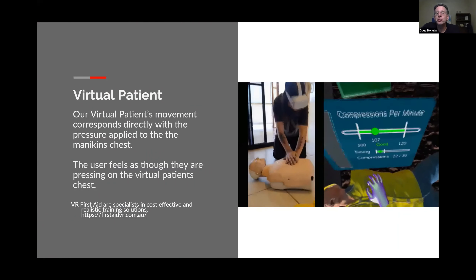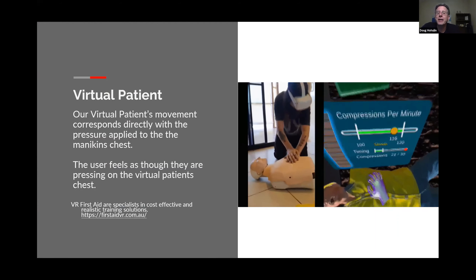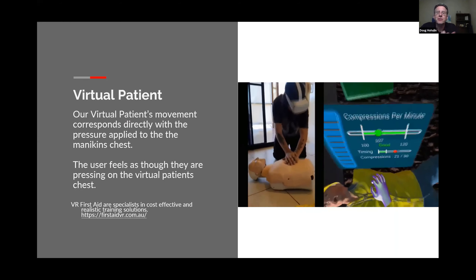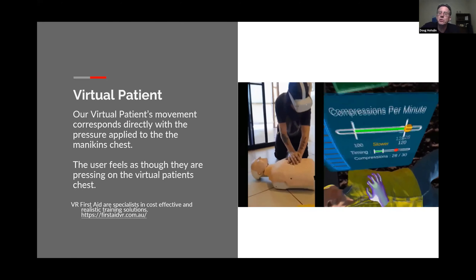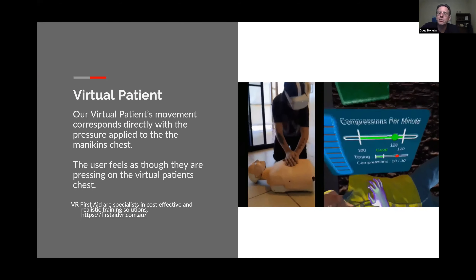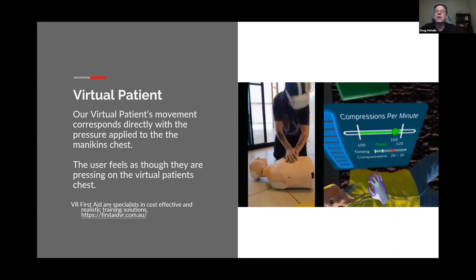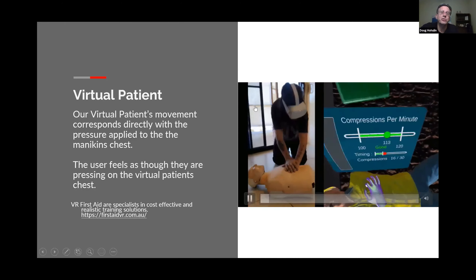What you can do is have low-cost mannequins. And then you can see how you're doing — in this case it's CPR — and it tells you: are you doing the compressions right? Are you positioned right? So it gives you this real-life feeling of simulation of what you're doing.